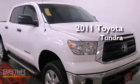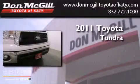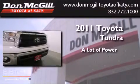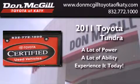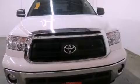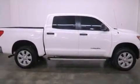This is a certified pre-owned 2011 Toyota Tundra. Features include air conditioning, cruise control, full power accessories, a CD player, and tinted glass.